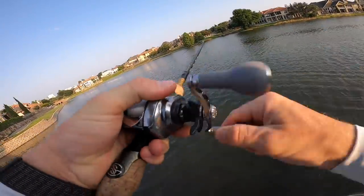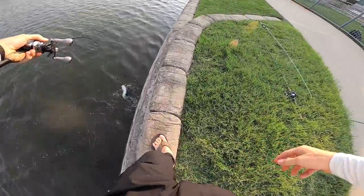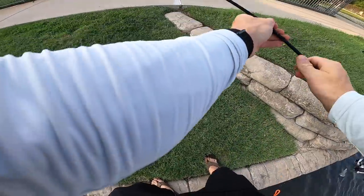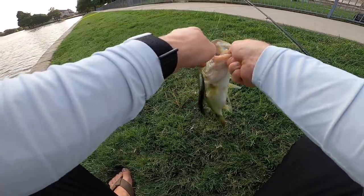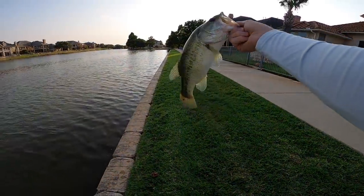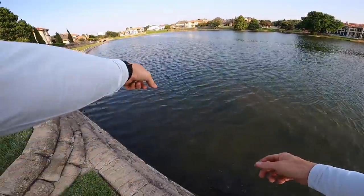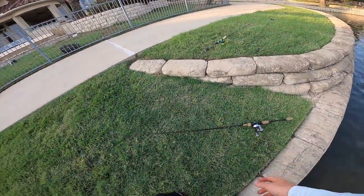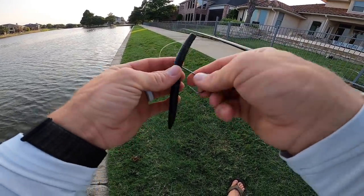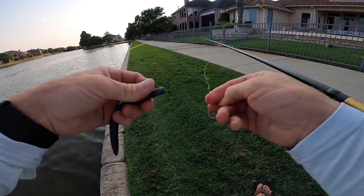Switched up to the Lunker Log — got one! This could be all right. Nice solid one — green pumpkin purple seals the deal. That's a nice two-pounder right there. I felt that tick as soon as it hit the water, made sure it was actually a bite, set the hook, and kaboom — decent little urban fish. The Lunker Log might be the deal now. We've now caught fish on three different baits out of the box on this beautiful Texas summer afternoon.